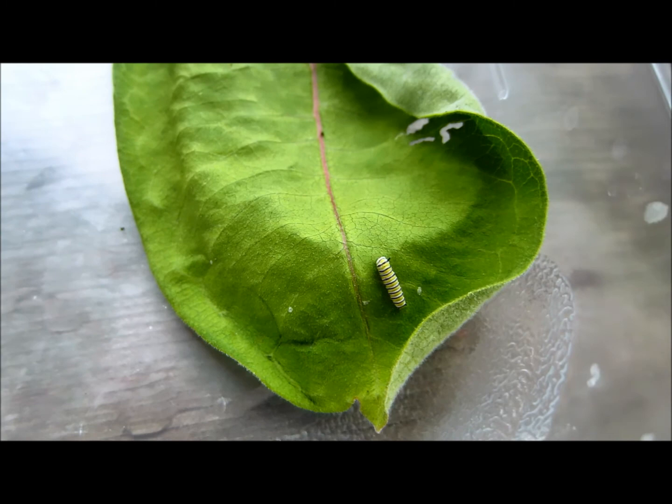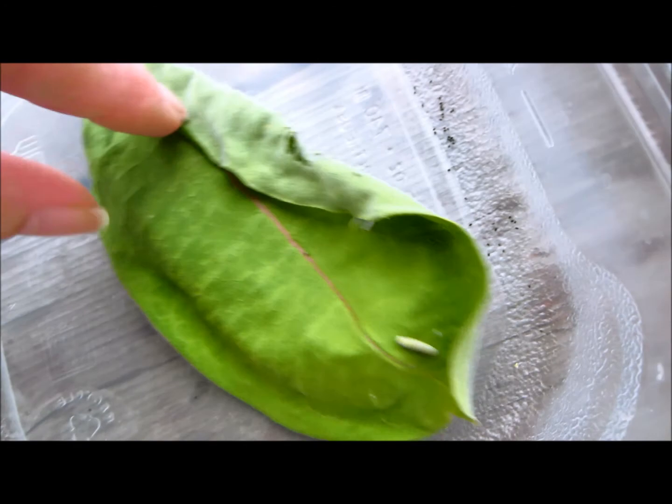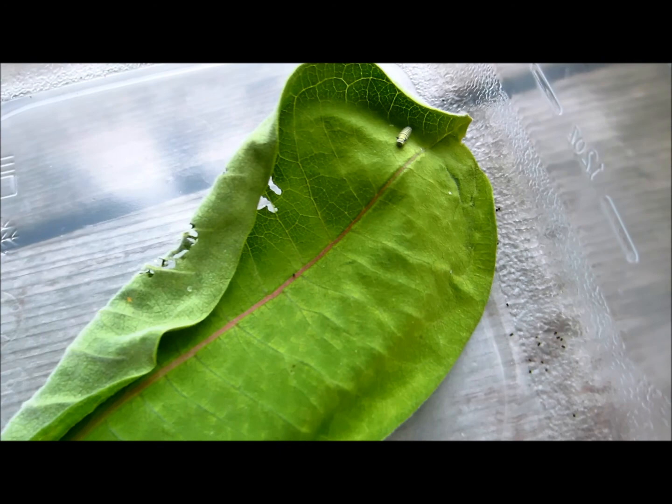I thought he was an escape artist, but I really think I thoroughly checked the leaves. They just get these little rolled crevices, and I swear I checked them, but I'm always just careful because I don't want to mush one in my efforts to see where they are.